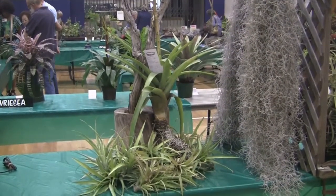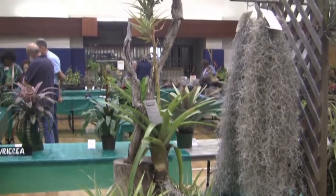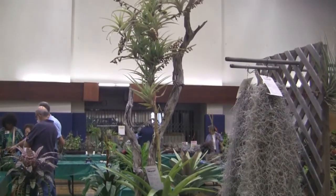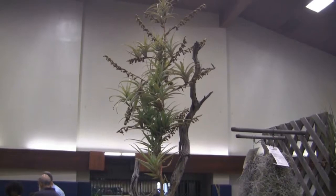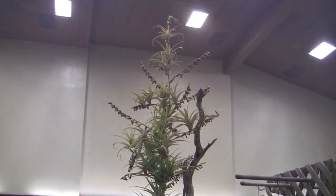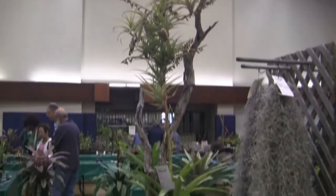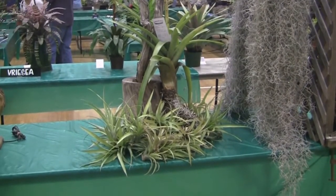Fantastic Tillandsia secunda display here. The mother plant looks spent, but look at all these pups. The spike goes up at least four or five feet — it's crazy. It's a big plant — look at that — 20 or 30 pups right on the spike. And they've taken some pups off and put them down below. Beautiful display.